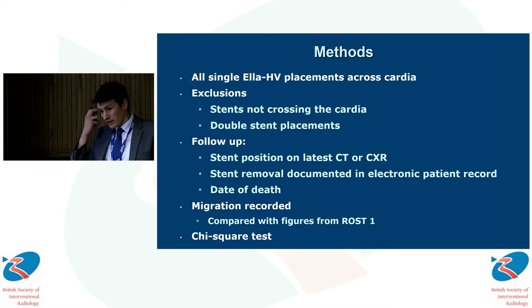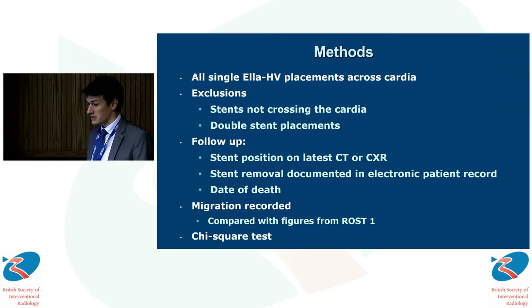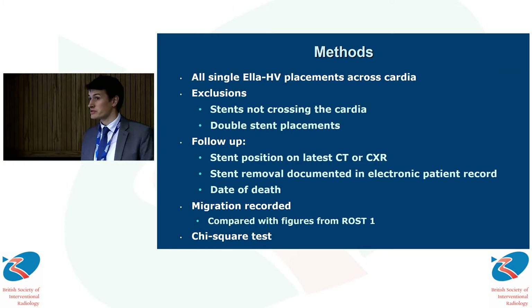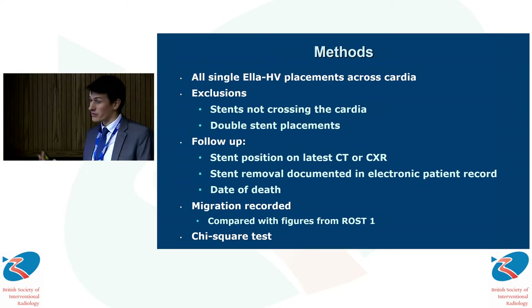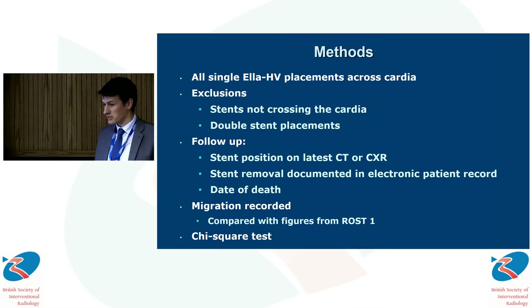We identified all esophageal stent procedures over 10 years from our centre and extracted those in which an LRHV stent was placed, excluding those that didn't cross the cardia or those placed with an additional stent as part of a more complex procedure. Follow-up was defined as the stent position on the latest chest X-ray or cross-sectional imaging if the patient was alive, or the date of death if the patient had passed away, interrogating the radiology and electronic patient record for any details of stent migration or subsequent removal. Any distal migrations were recorded and compared by means of a chi-squared test with the data from ROST.